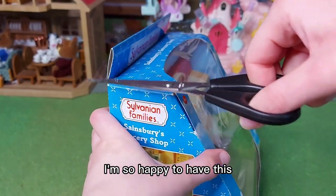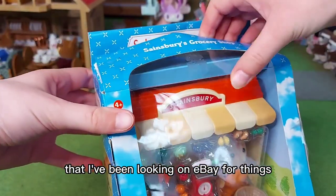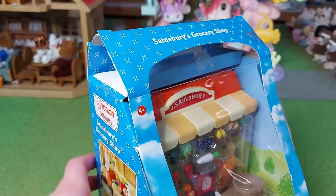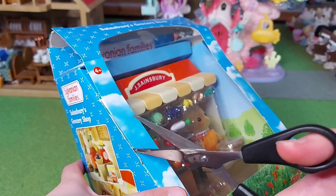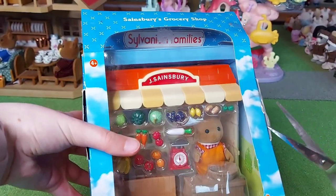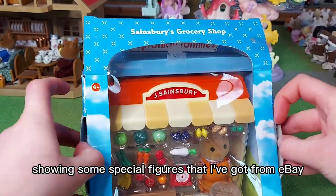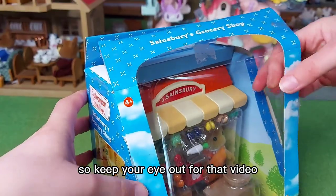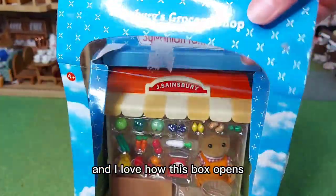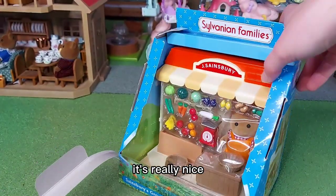I'm so happy to have this. I think it's really good that I've been looking on eBay for things, because I've been able to find some things that I wouldn't have been able to get otherwise. I've actually been quite lucky with eBay. I've got another video coming up soon showing some special figures I've got from eBay — so keep your eye out for that. And I love how this box opens, how it's all just open at the front. It's really nice.